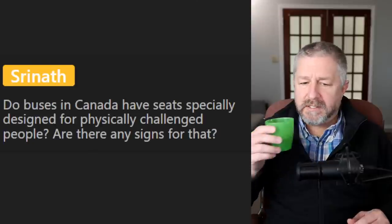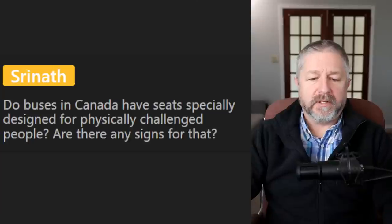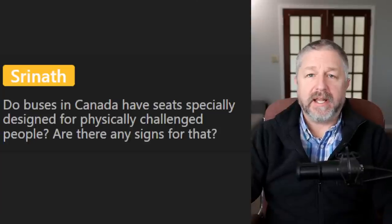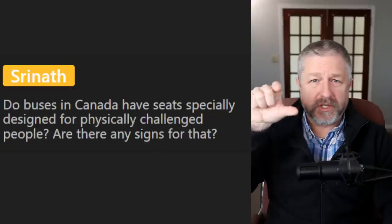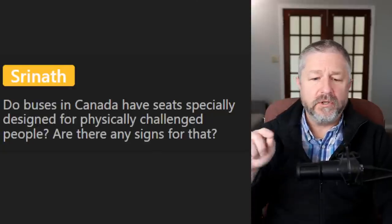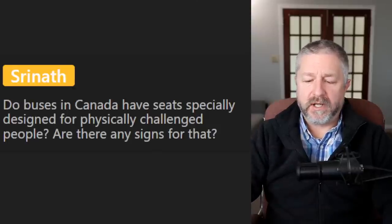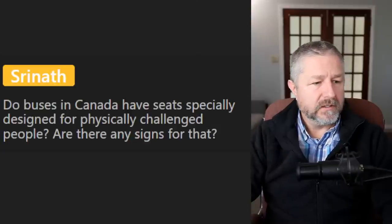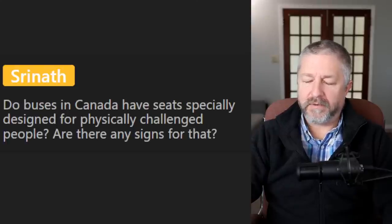Srinath asks if buses in Canada have seats for physically challenged people and if there are signs for that. Yes, definitely. There's usually a blue sign with an image of a person in a wheelchair — that's the universal sign in Canada for someone who's physically challenged who needs a special place to sit or park. I don't think I have that sign on the lesson list — sorry. Yaroslav says no more questions, just have a terrific weekend everyone.